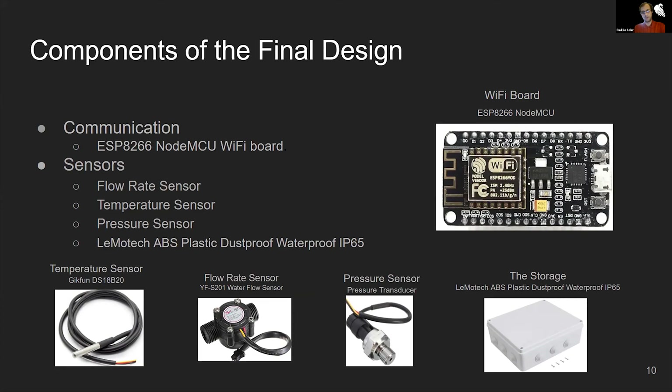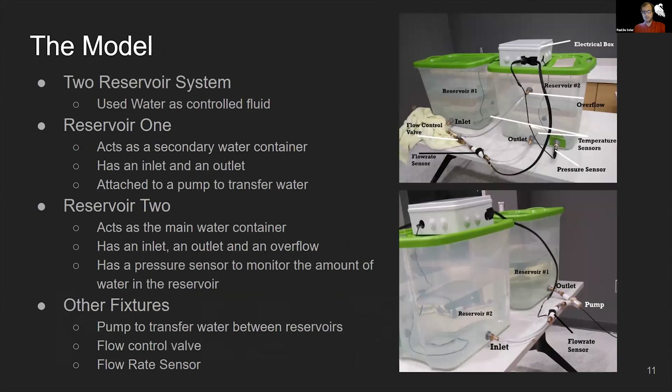For the final design, the Arduino was replaced with the ESP8266 NodeMCU Wi-Fi board, which is an open-source microcontroller consisting of 128 kilobyte memory and 4 megabyte storage, utilizing the ESP8266 CPU. The temperature sensor uses a digital frequency to simulate analog, and the flow rate sensor is pulse-based, so they could both use a digital pin. The pressure sensor added for the final design was analog, and the final design also used a resealable electrical box that contained all of the electrical hardware.